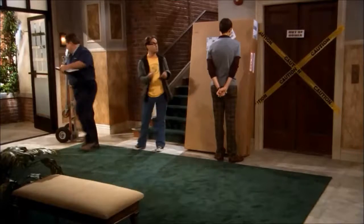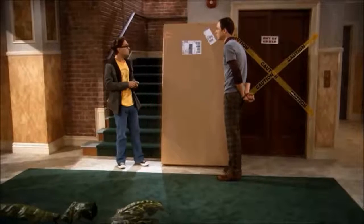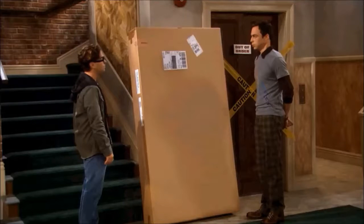Our apartment's on the fourth floor, but the elevator's broken, so you're just going to be done? We'll just bring it up ourselves. I hardly think so. Why not? Well, we don't have a dolly or lifting belts or any measurable upper body strength.